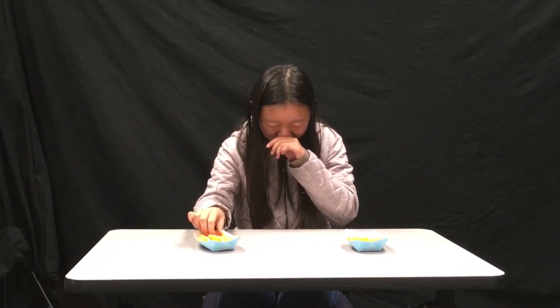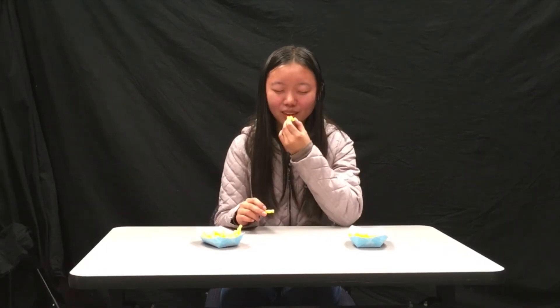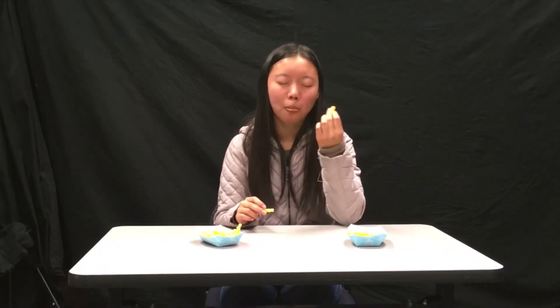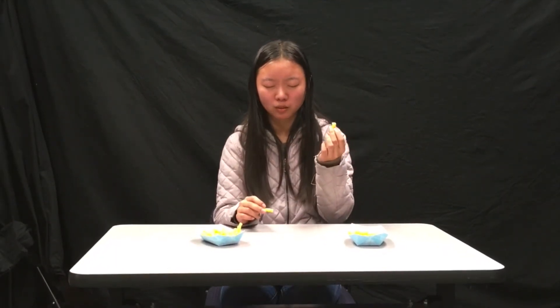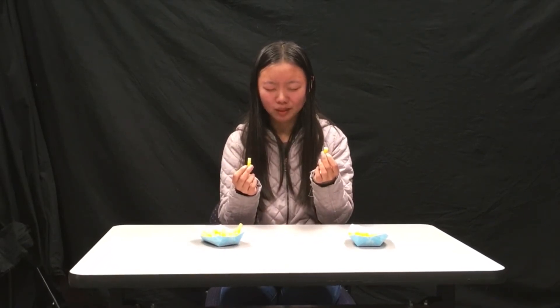So which one do you think is the original and which one do you think is Trader Joe's? Now I can't tell. Well, this one is the original — this one definitely tastes greasier than that one. Which one do you like better? I like both of them. So you are right. Are you ready to make your decision? Real and fake? Yep, you're correct.